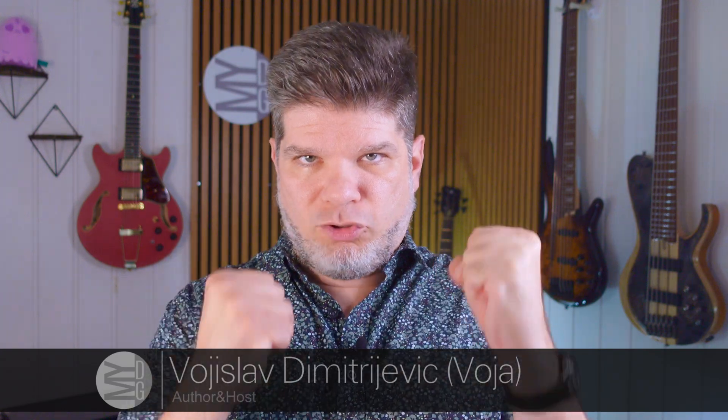Hello, my name is Voja and welcome to MyDeepGuide and another edition of Q&A. Without further ado, let's go!